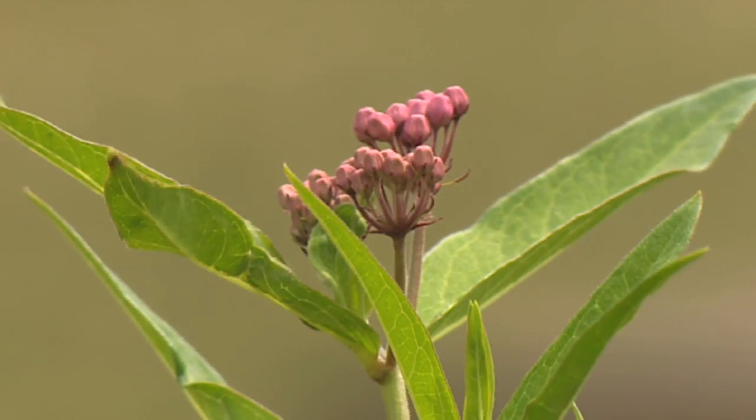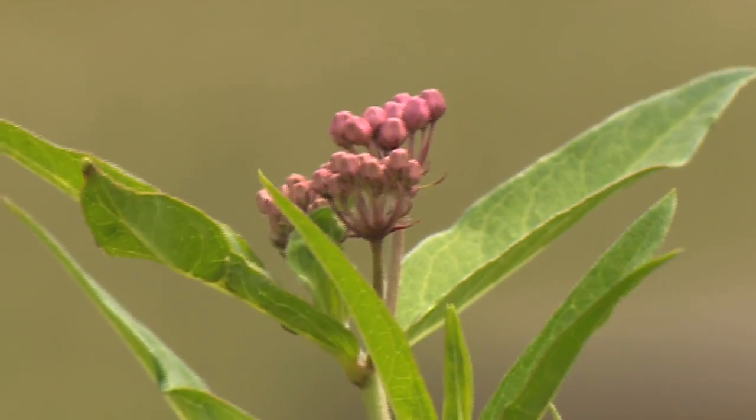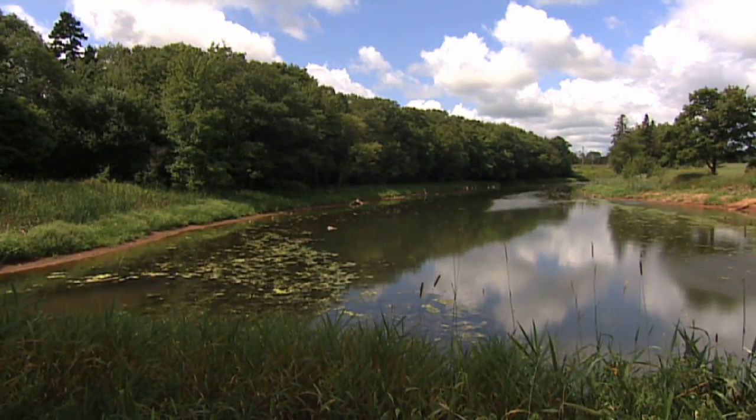To save the species from further decline, Brown encourages planting swamp milkweed, which is native to the island. One watershed group has done just that.